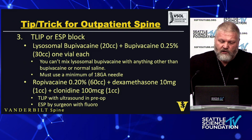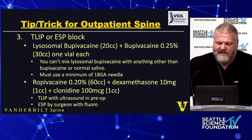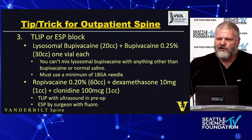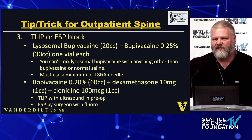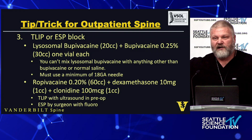The TLIP or ESP block is basically what I use. Ideally, liposomal bupivacaine — I don't have it at my institution, but I would use it if I had it, mixed with bupivacaine. One vial of liposomal bupivacaine is 20cc's, one vial of 0.25% bupivacaine is 30cc's; mix together you get 50cc's, divided between two sides. You need to use an 18-gauge needle, because a smaller needle will strip the liposome off the bupivacaine and give a bolus dose that is potentially cardiotoxic.